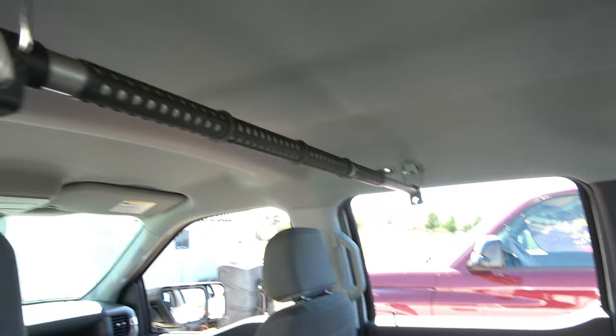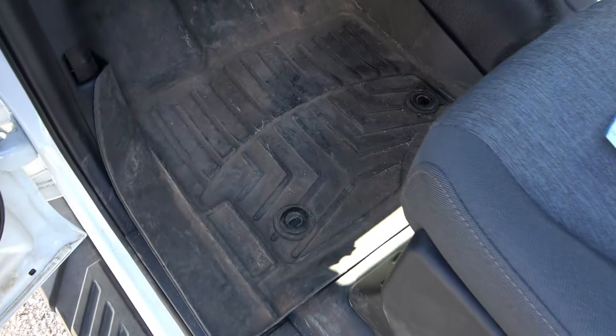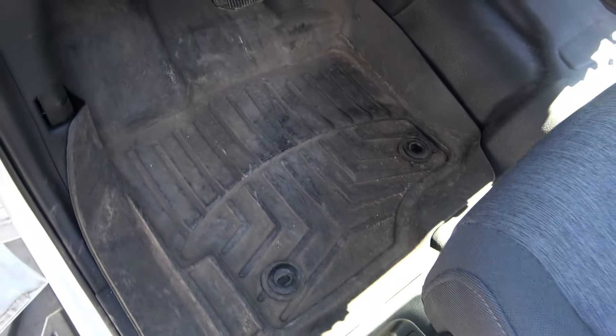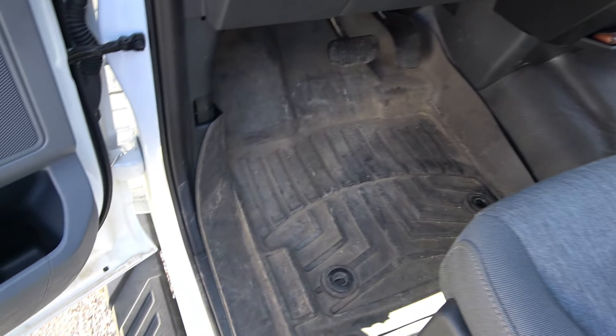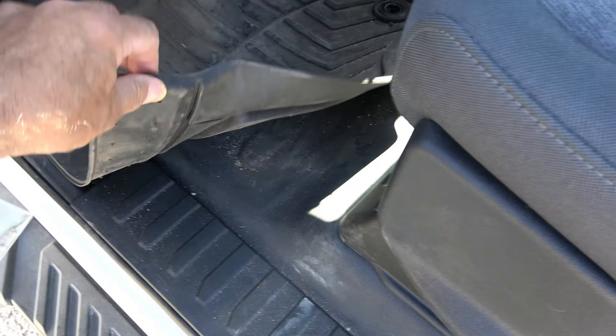I've got a clothes hanger from the other truck — when we're traveling long distances I can hang clothes up. These are also the rubber mats out of the other truck, so you can fill them with water or dump the sand out. Underneath is a factory rubber floor, so now we've got double protection and we can hose this thing out.